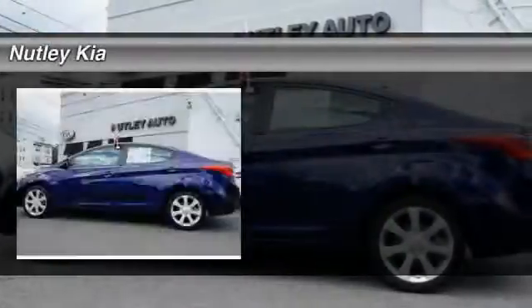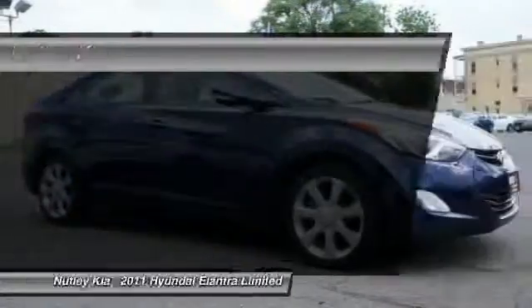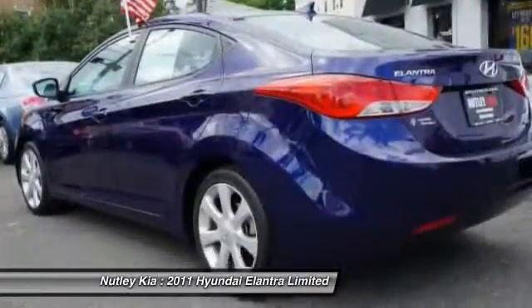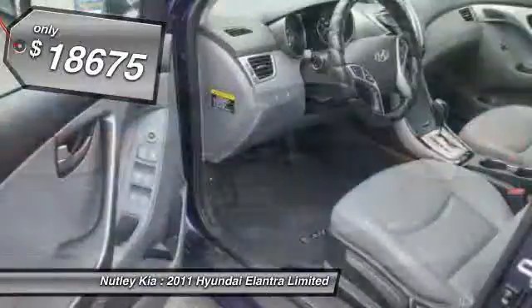The 2011 Hyundai Elantra. The Elantra boasts the most interior room in its class and gets an exceptional 35 miles per gallon. With its luxurious standard features, the Elantra is an easy choice and is priced below $20,000.